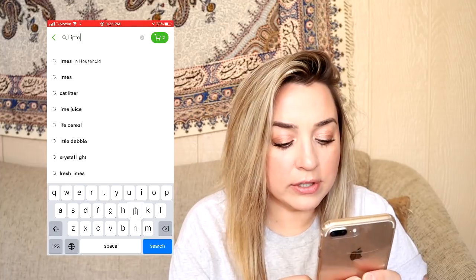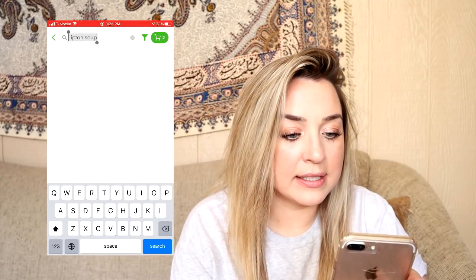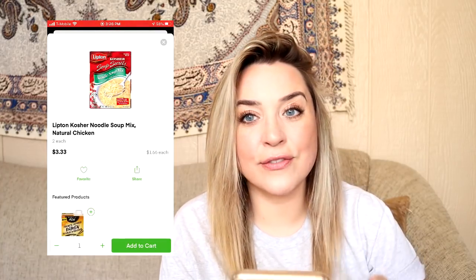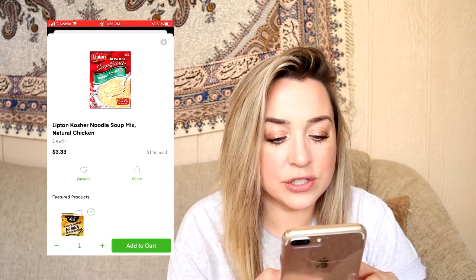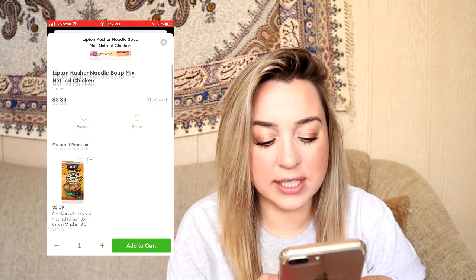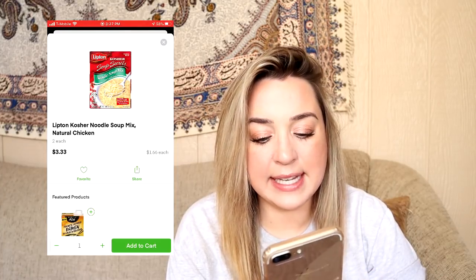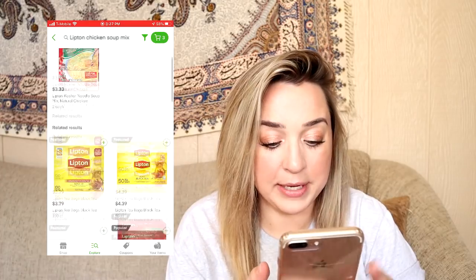I've been looking for this Lipton chicken noodle soup — it's like dry packets, a soup mix. A lot of chicken noodle soup has been out of stock, so I don't know if we're going to be able to get this. It says two each, so it looks like it's automatically giving me a quantity of two. I think there are two in the actual box, but it's funny that it breaks down to a dollar 66 each, with my total showing $3.33. I'm getting it anyway — it doesn't really matter.